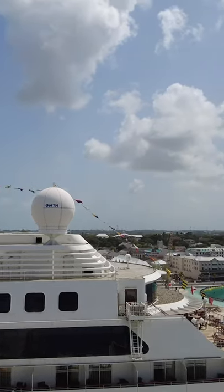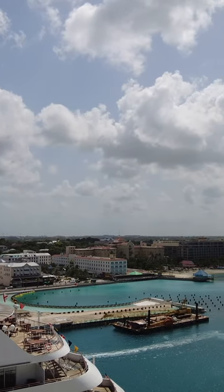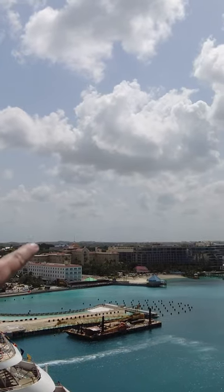The main — well, there's two of them — but the PTZ camera that looks at the port of Nassau is on top of the British Colonial Hilton.